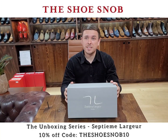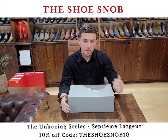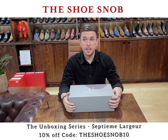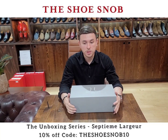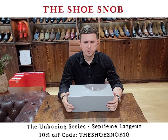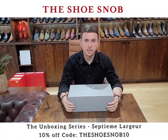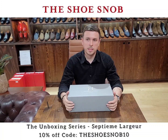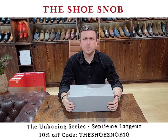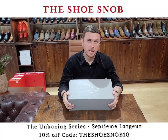Septième Largeur is now around 10 years old and they've done a fantastic job. They were pioneers in offering ready-to-wear patinas — they bought a collection of crust shoes and offered basically any patina you wanted on that — and it catapulted them to stardom in the French shoe industry. They've been very popular worldwide, with franchise shops in Singapore and Taiwan, and four or five shops in France. They offer amazing value with great quality shoes made in Spain at very reasonable prices.